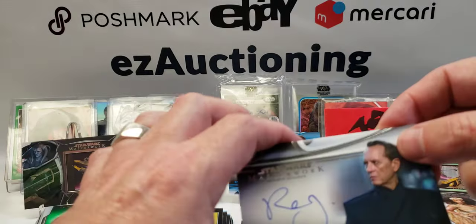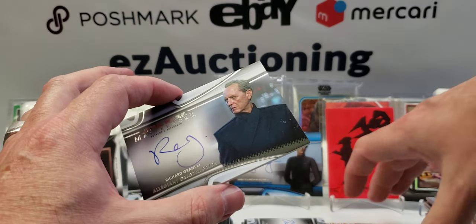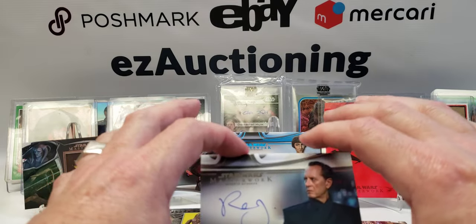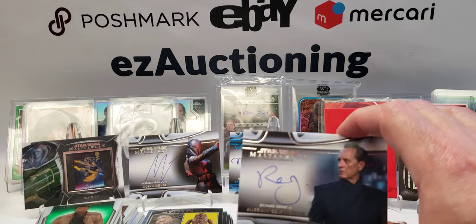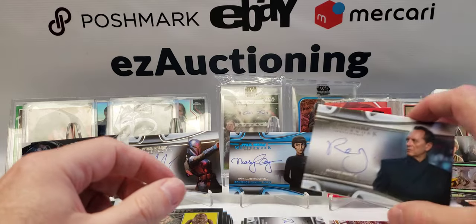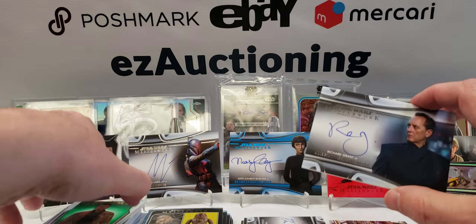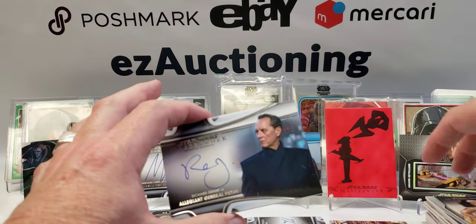That is it. The first box was super killer, the second box was more mediocre — although I take that back, we did get a one of five black Anakin Skywalker stamp. I'm pretty pleased overall with those two boxes. Really only one bad autograph, and some sweet parallels and inserts which I'm going to sell to recoup some of my money back.